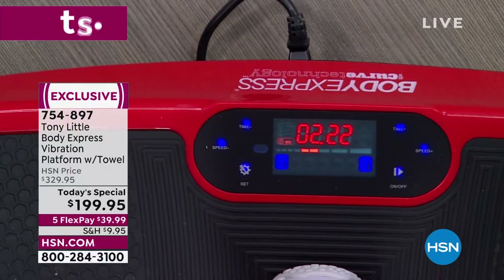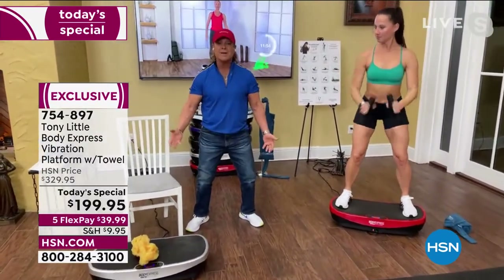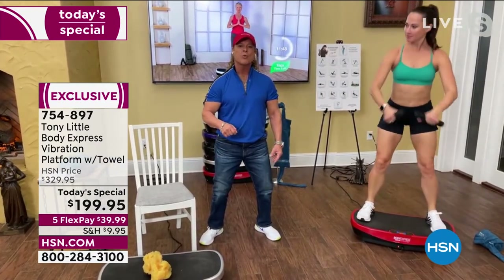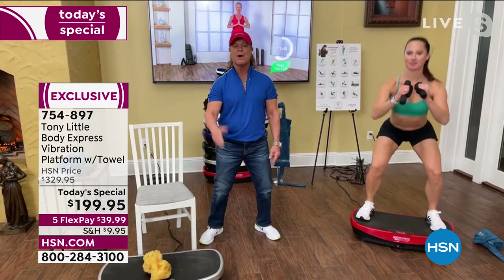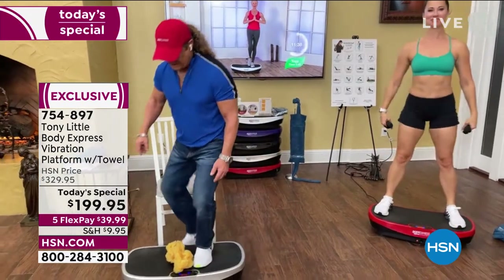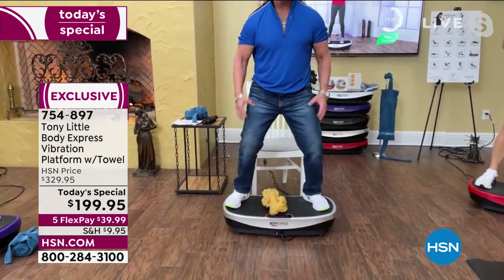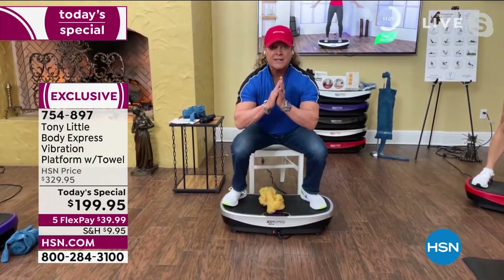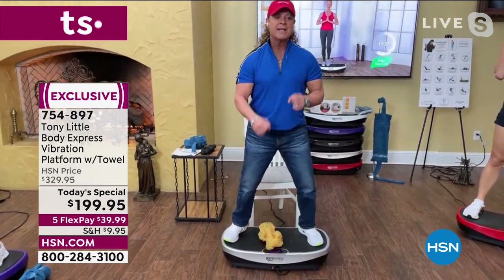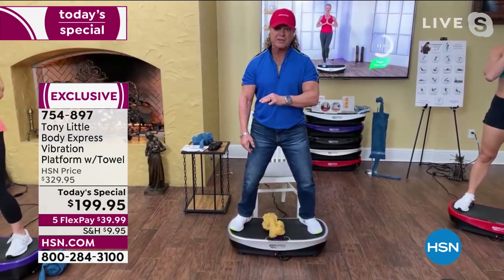Even if the best you can do right now is stand on here, that still makes a huge difference. One squat on this machine gives you 30 to 50 reps in that same amount of time, because the vibration technology travels up your body and affects all your muscles. You can see total muscle contraction all the way from the legs to the abs and arms. It's an easier way for people to get in shape.